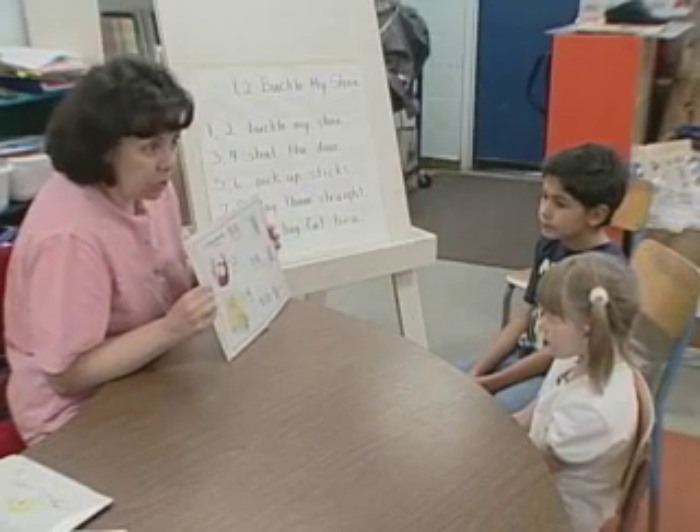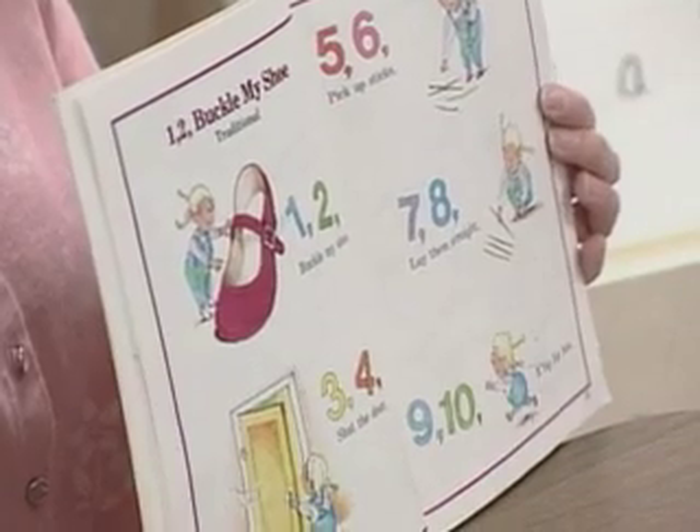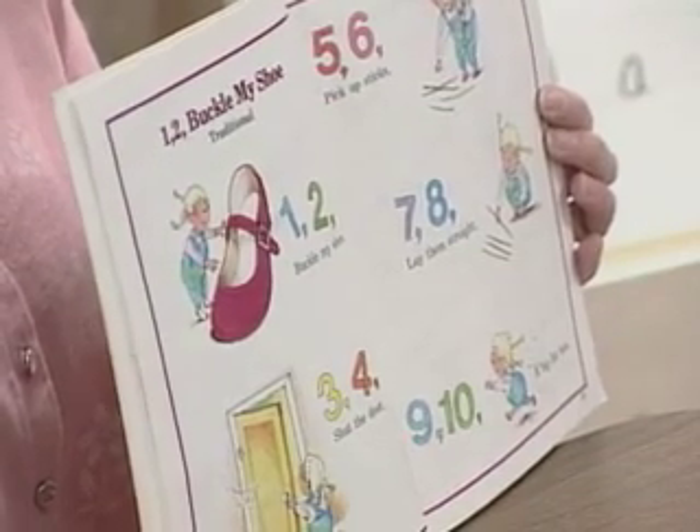Let's watch Ms. Bussey, a primary teacher, as she assesses her student's concept of word with the rhyme, "One, two, buckle my shoe."